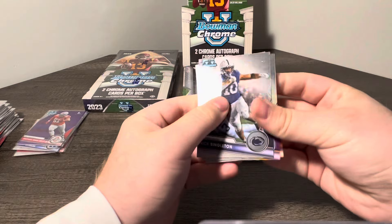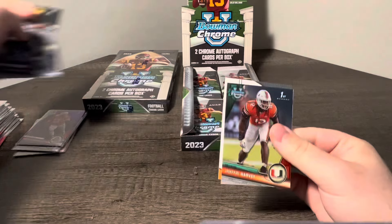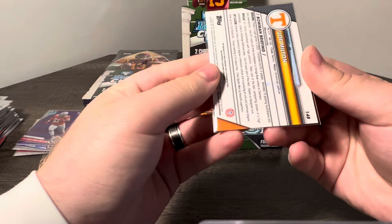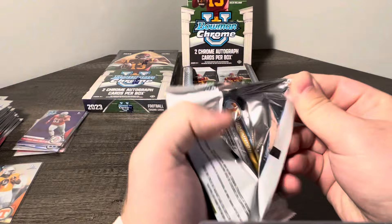Looks like we got our first auto for Tennessee. I think the one guy you really want the most for Tennessee is Joe Milton, their quarterback. Bang — we'll take it. Joe Milton! Joe Milton, Bowman Chrome, first rookie auto. That is definitely the guy you want to see for Tennessee. We will absolutely take the Joe Milton auto for sure.